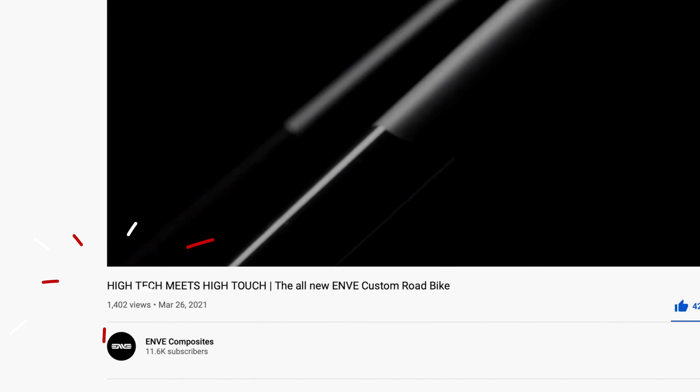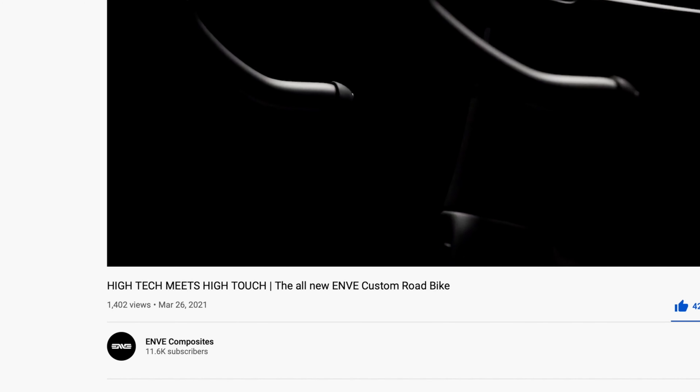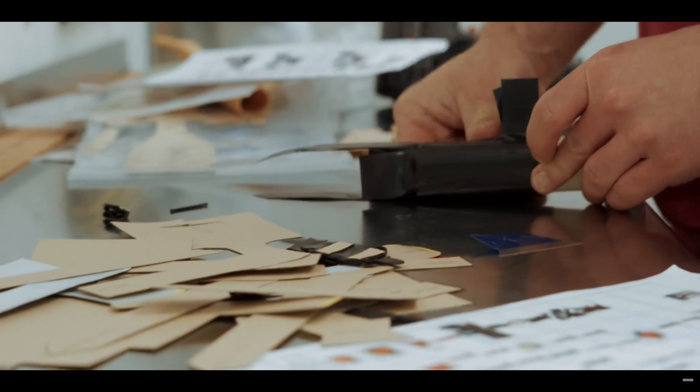Second, the edit didn't match the title — 'high-tech meets high-touch.' I saw some fingers and some carbon, so I see the touch, but the high-tech aspect was lost. Third, the pacing for a 40-second clip was rough. I think with 40 seconds you have enough time to tell a story, and the story here is: high-tech innovation plus intimate handcrafted artistry produces a sexy bike.